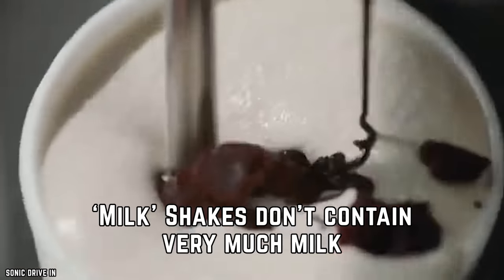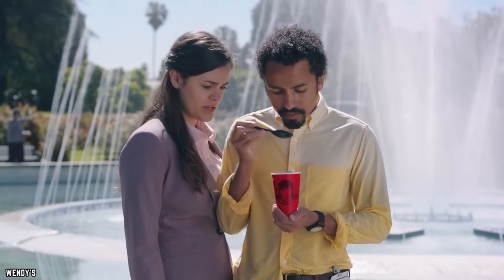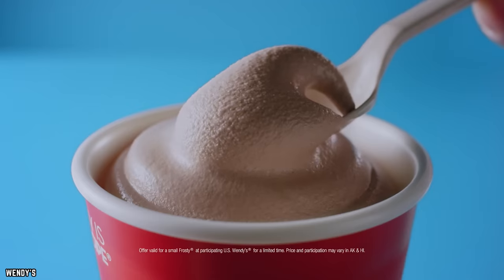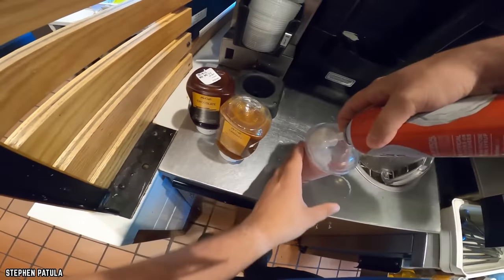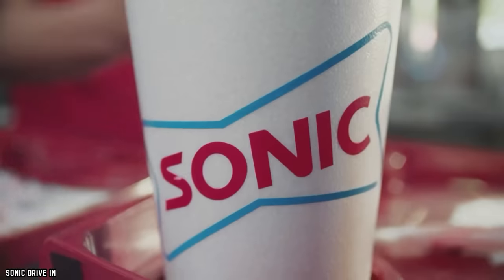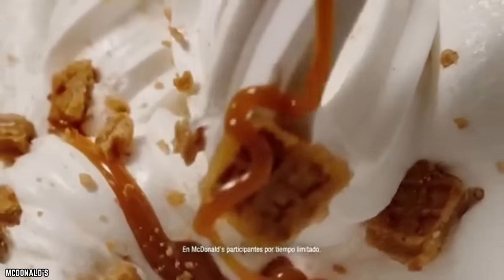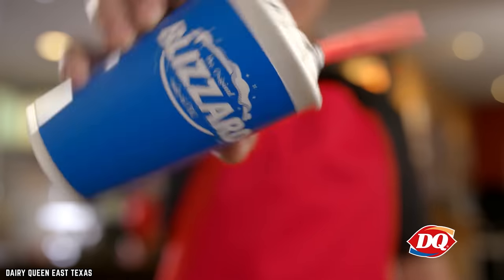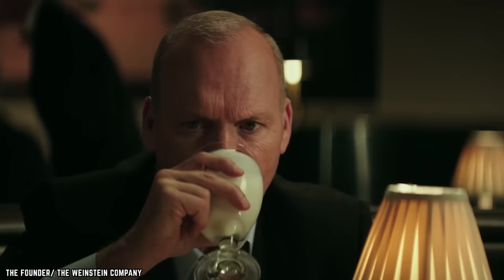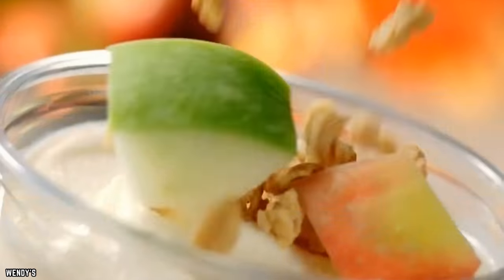Milkshakes Don't Contain Very Much Milk. Did you know that milk isn't a key ingredient in many fast food milkshakes, including those from McDonald's? They do include dairy-based ingredients, but the milk fat content determines whether something is officially ice cream or a milkshake. If the item isn't listed on the menu as ice cream or a milkshake, that means the actual milk fat content is too low to qualify — though that doesn't mean they aren't delicious.